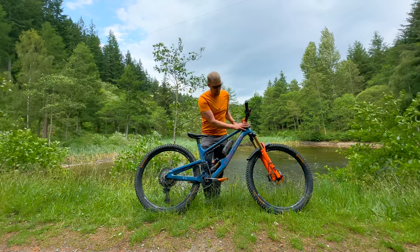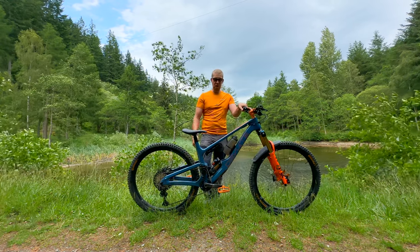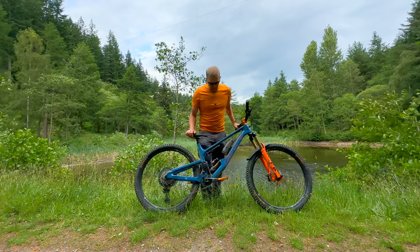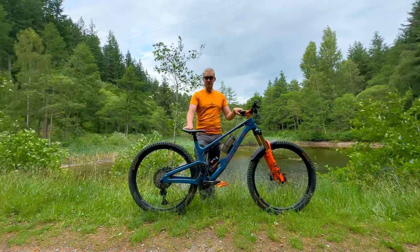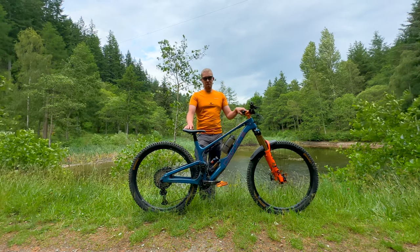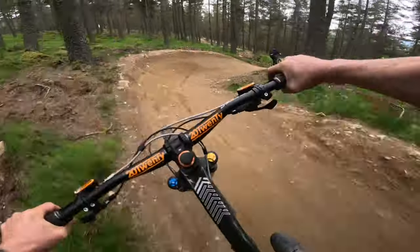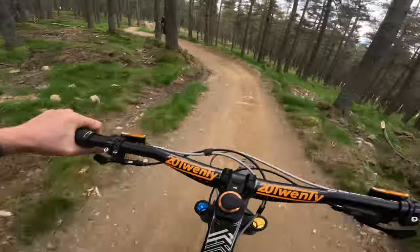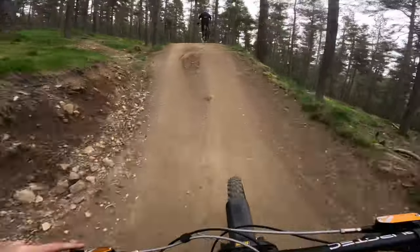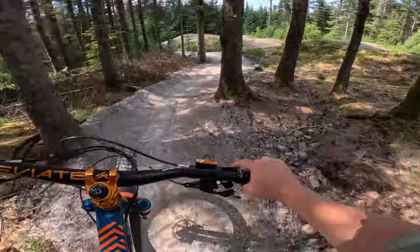To round it all off, the bottom bracket and headset are both by Hope. I generally find that for anything spinny involving bearings, Hope make superior long-lasting components, which is why I went for them. So yeah, that's my Highlander 2. I'm very much looking forward to using it this year — Scotland in particular has had excellent additions to trail centres and bike parks, with Tarland and Glenlivet just two of the biggest. The need for a bike of this nature has become very prevalent and I'm extremely glad to have it.